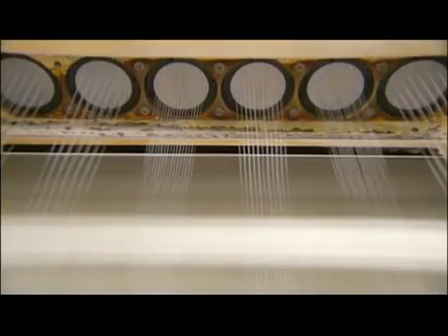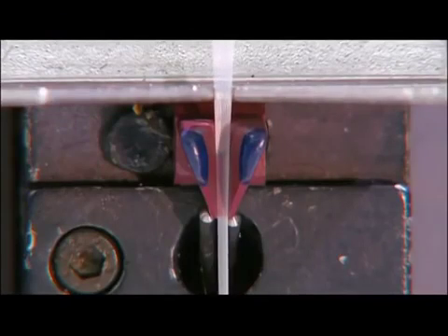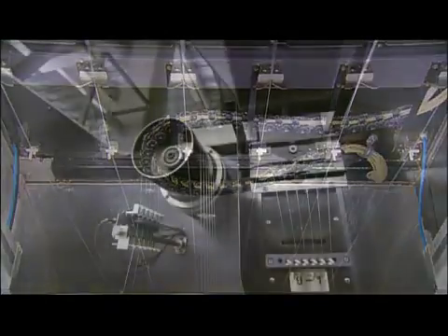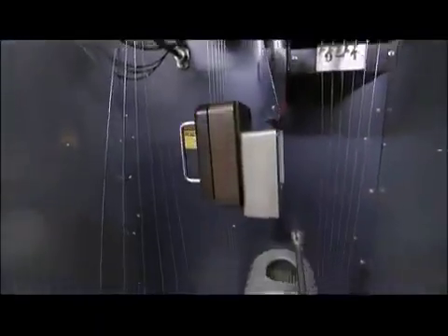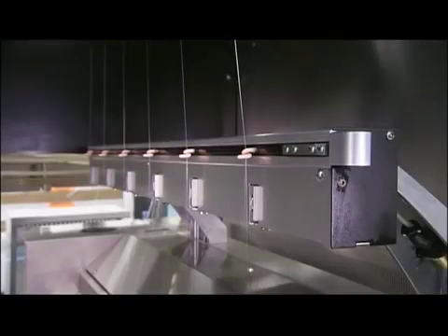The rest converges and funnels into a guide, which bundles all the strands into one yarn. The yarn travels around rollers into a compartment where air buffets the yarn to entangle the filaments, holding them together.